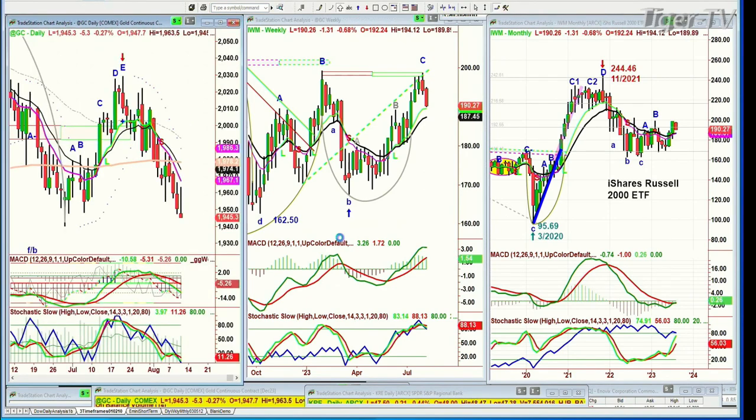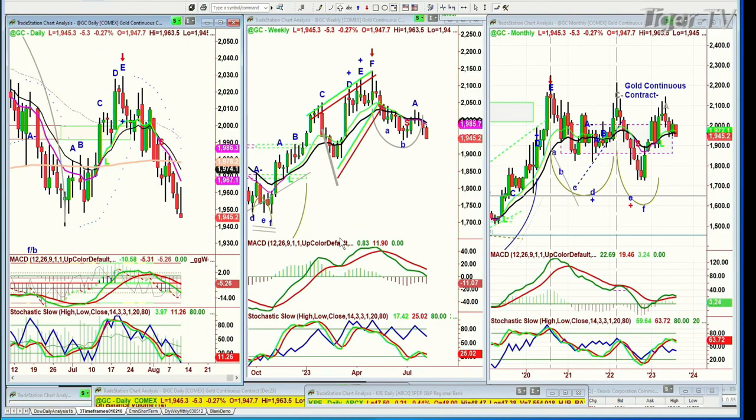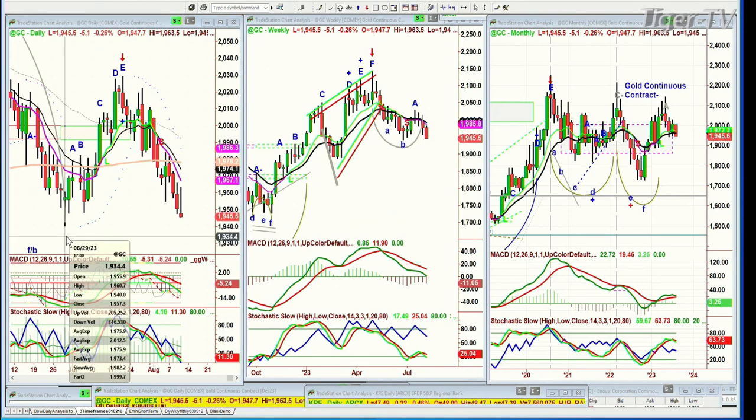Is gold starting to rally here? No, it's doing the opposite — it's down five. Why? Because it has to test the 1940s, the low that was made the 29th of June, on the continuous contract of 1940.